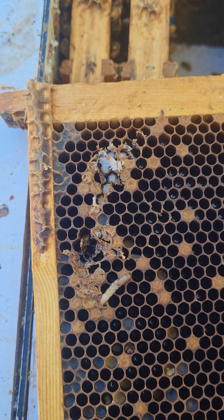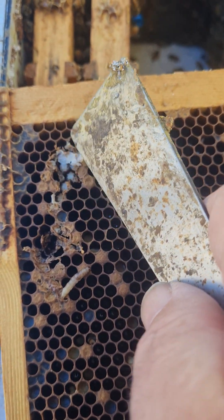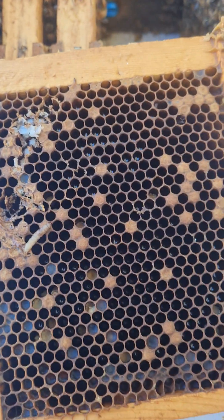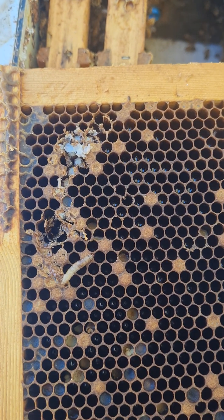What will happen later is, if it had emerged naturally, you would then find a row of bald brood along here, along the line. Sometimes they're a bit dotted around, but there's nothing else anywhere in the hive. So it wasn't varroa mites — it was wax moths.